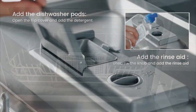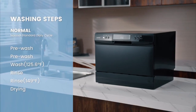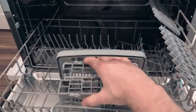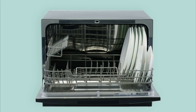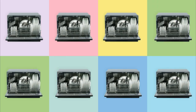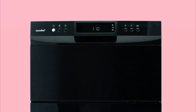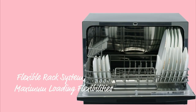Speed program: in a hurry? The speed program gets all your dishes cleaned in just 45 minutes, making it perfect for time-sensitive situations such as hosting a multi-round party. With Energy Star compliance, this program minimizes water consumption to as low as 2.77 gallons, significantly reducing costs. In summary, the Comfit Compact Dishwasher combines convenience, efficiency, and flexibility, making it an excellent choice for small households and diverse dishwashing needs.